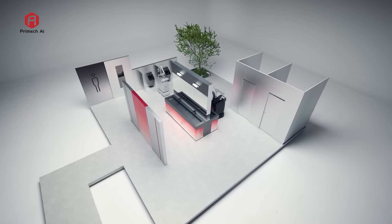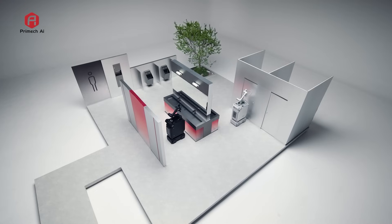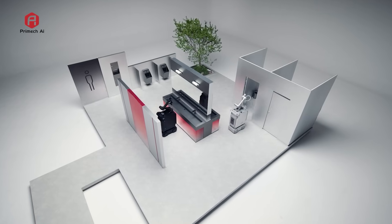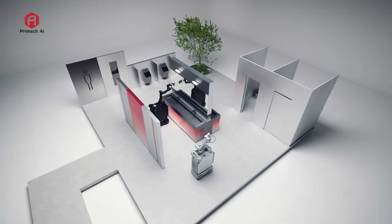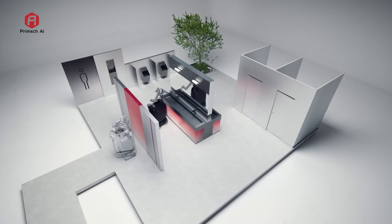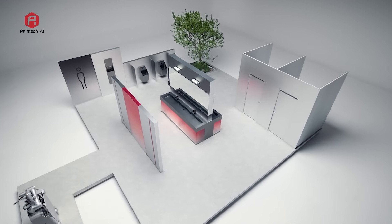Introducing Hytron, the world's first fully autonomous restroom cleaning robot, built for real-world facilities. Powered by advanced AI navigation and the Hytron dual system, it combines both contact scrubbing and contactless spray cleaning, delivering a complete, reliable cleaning cycle from mapping to docking.